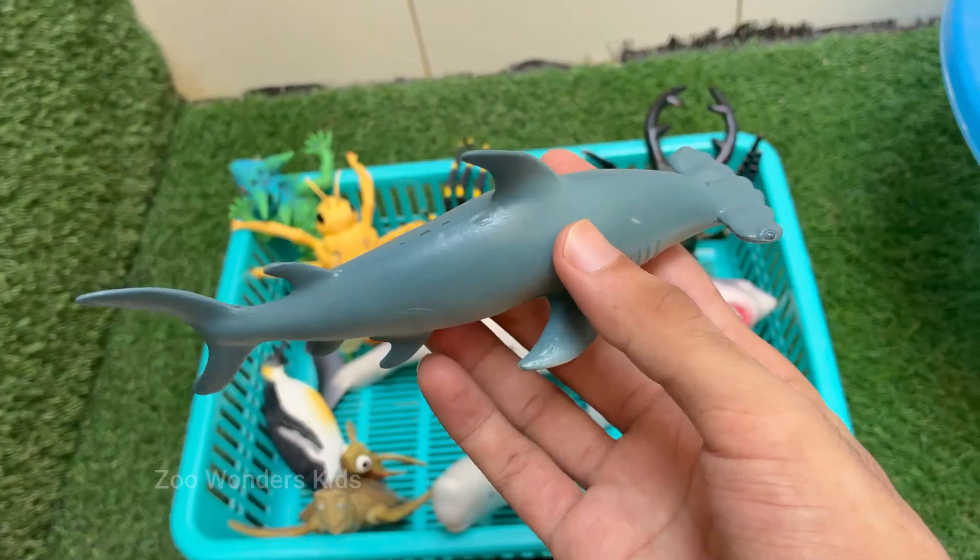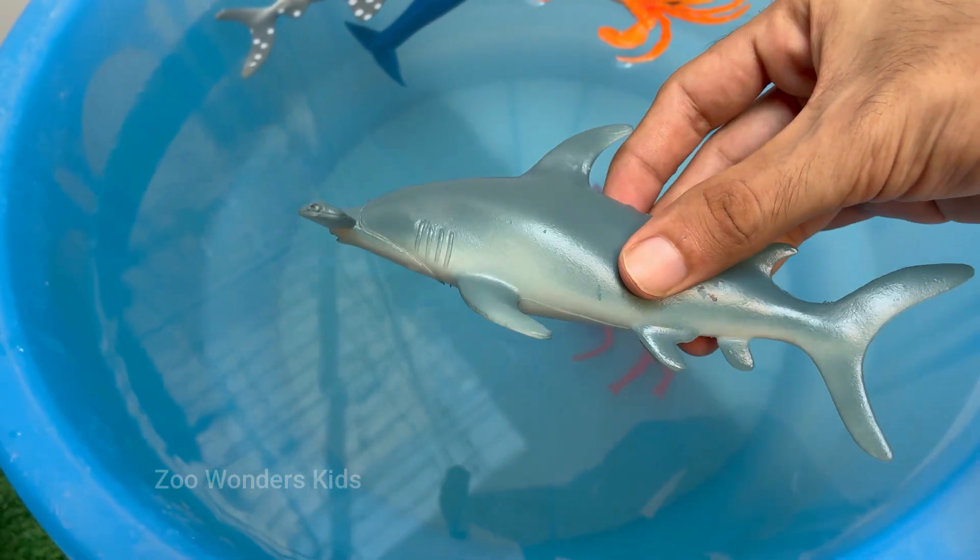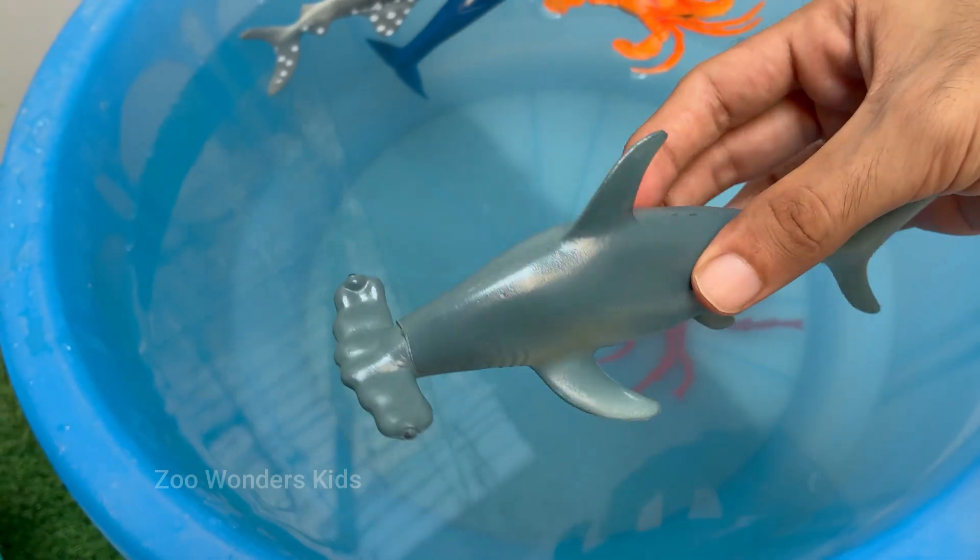Hammerhead species, like the scalloped and great hammerhead, are listed as endangered due to overfishing and finning.